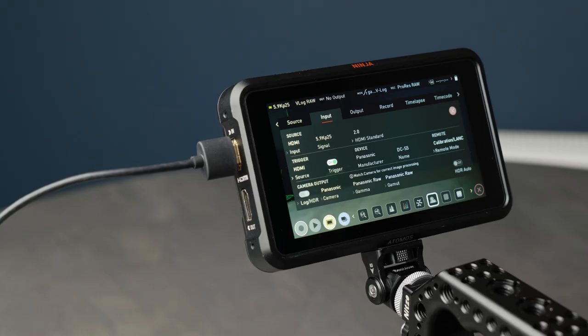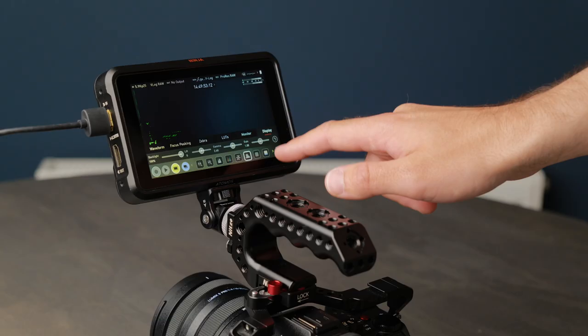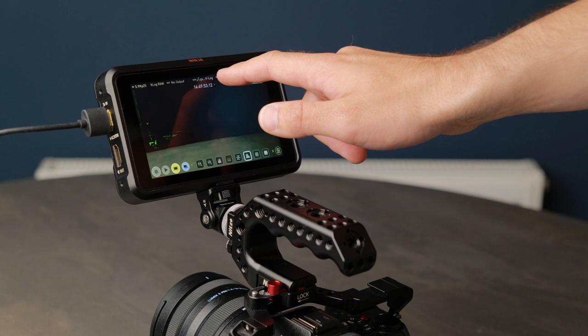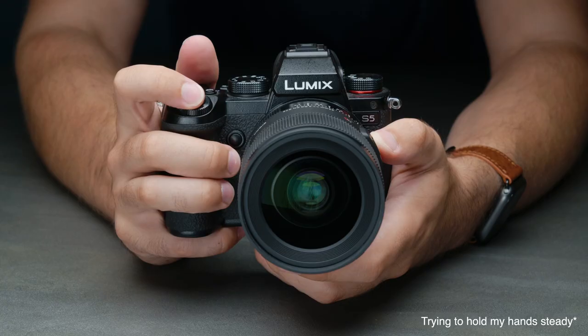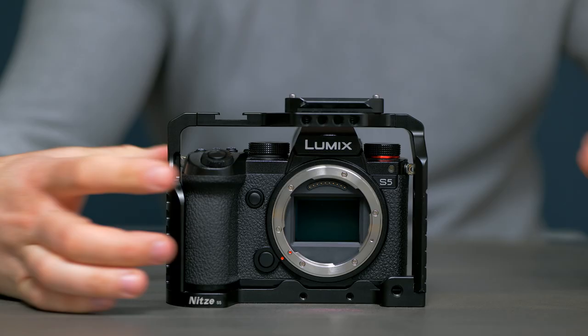Despite the fact that the S5, S1 and S1H can output ProRes RAW via HDMI to the Atomos Ninja V, a lot of people are still using the internal codecs more often than not. In fact, I'd say that I use the internal codecs 70% of the time and I only really record ProRes on shoots where I know another person or team will be doing the post-production. So today I want to compare the internal codecs to ProRes RAW and maybe even do a few blind tests to see if you guys can actually tell the difference.